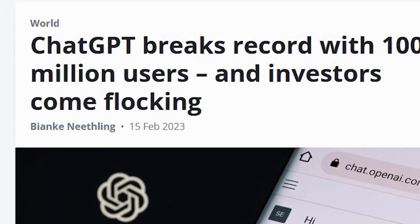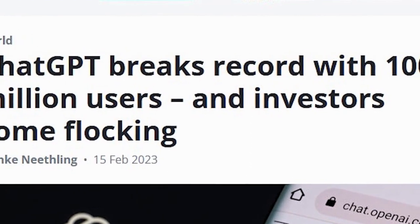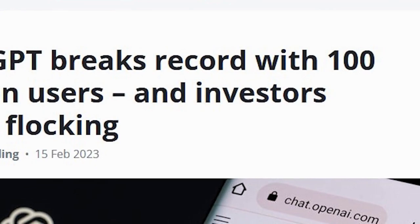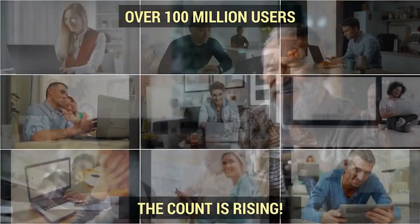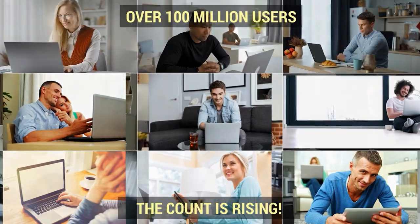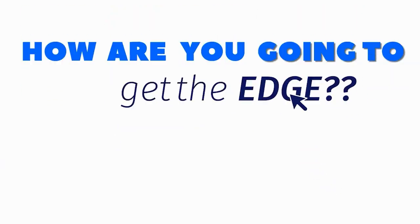ChatGPT currently has a whopping 100 million monthly active users and the count is still rising quickly. All these people have the same technology you do, which means simply using ChatGPT won't put you ahead of any of those 100 million users. So how are you going to get the edge over your ChatGPT-using competitors? Very simple — just use your new secret weapon: Prompt Strong Box.